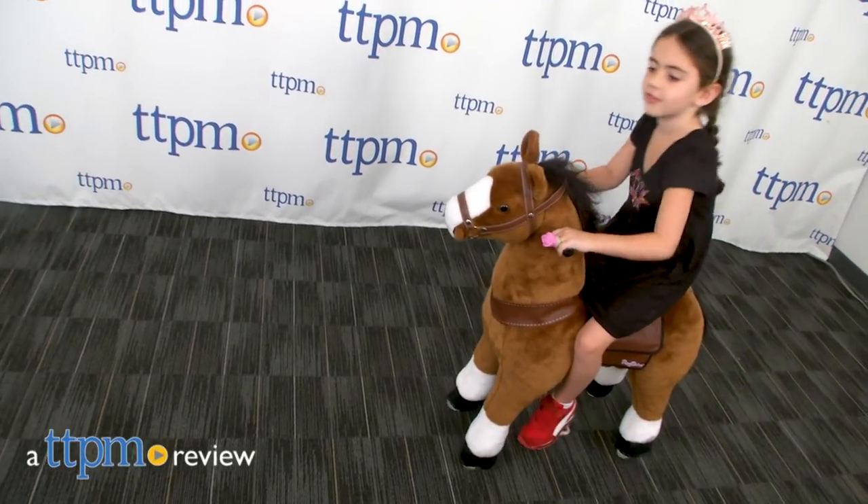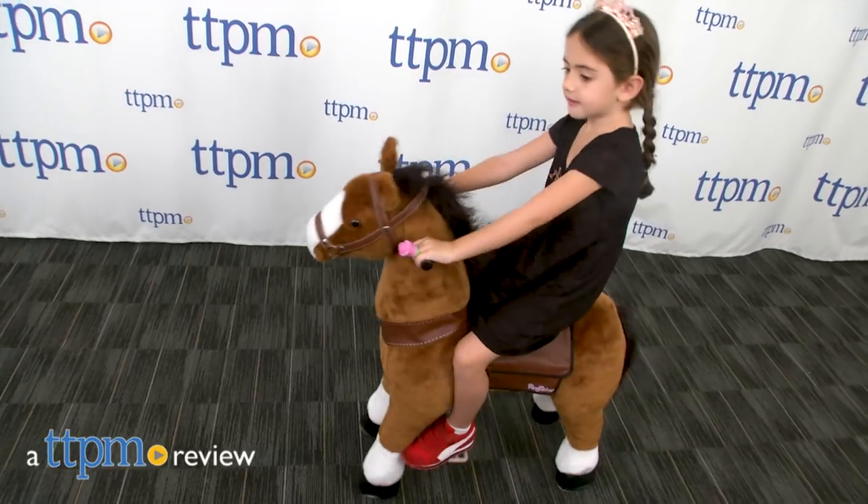Need a little gallop and go? Why not try our four-legged friend here from Pony Rider. Hi, I'm John from TTPM.